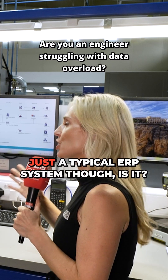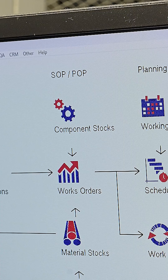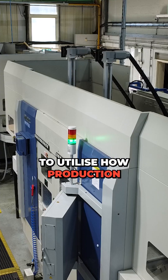Phil, PSL Data Track isn't just a typical ERP system though, is it? It's not — it's built for subcontract engineers, so they know the pain points that we have in the industry, and they've built a system to utilise how production environments are meant to run.